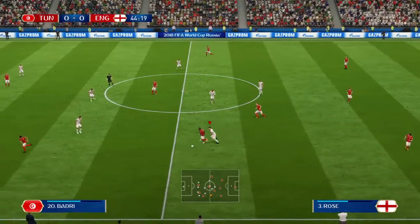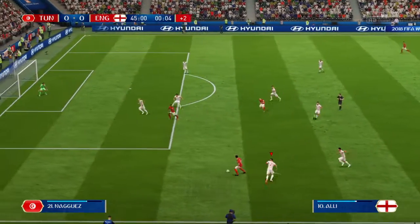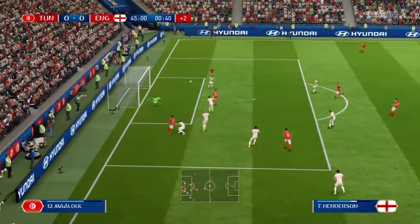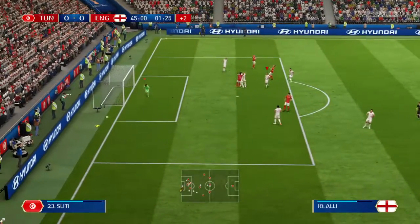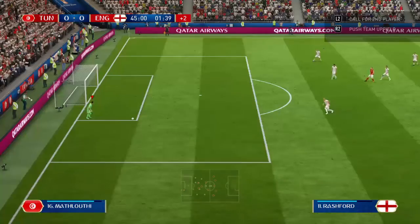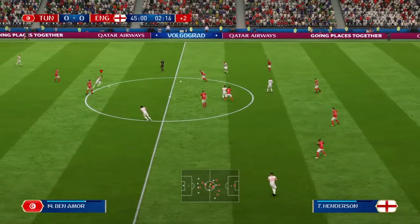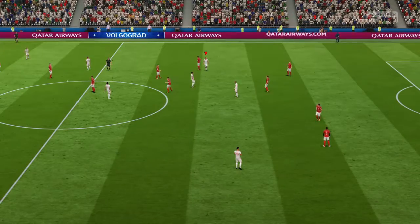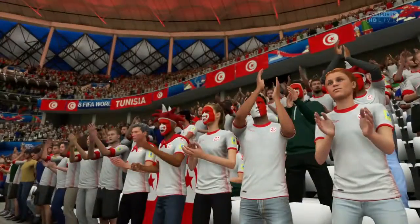Danny Rose. Intercepted well. The referee has indicated there will be a minimum of extra time. The ball is loose — the goalkeeper made the save but couldn't hold it. England fans are tearing their hair out because England really should have scored an absolute bag full of goals today. We're halfway through and we haven't yet got a goal — nil-nil at half time.